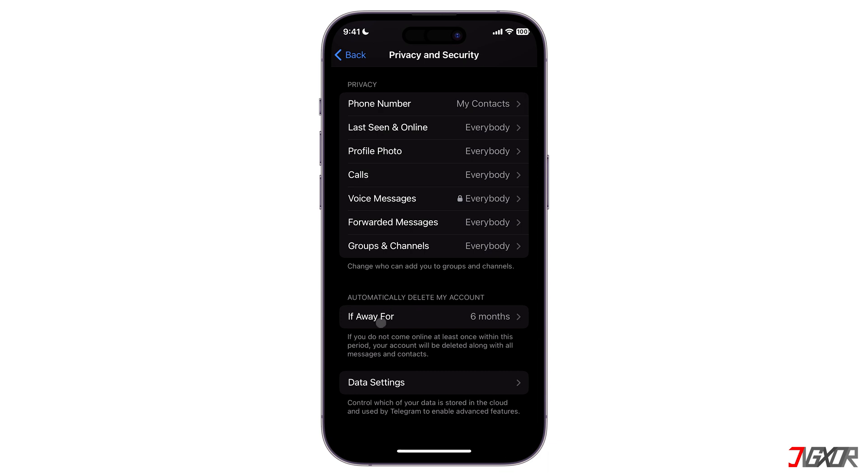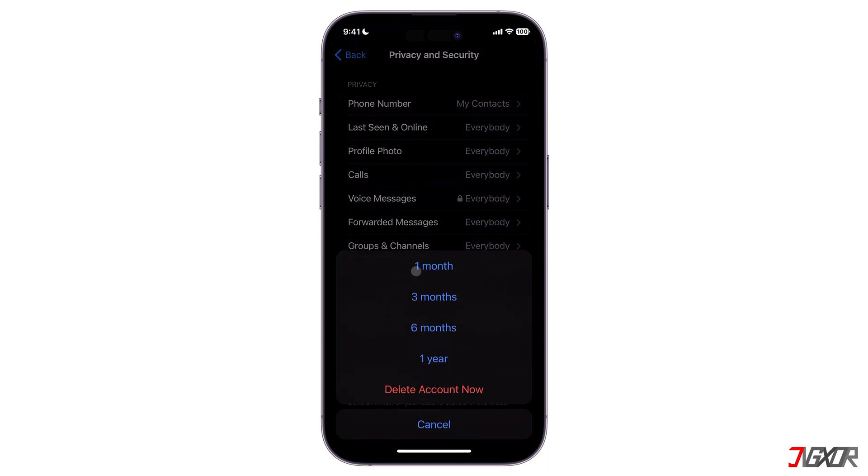Tap on If Away For and select 1 month, so that if you don't open or use Telegram for a month, your account along with all your conversations and contacts should automatically be deleted.